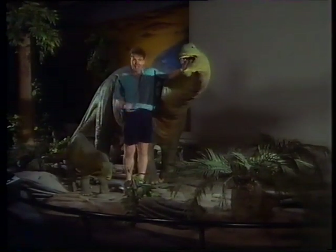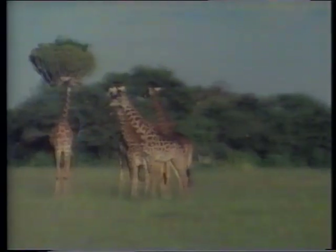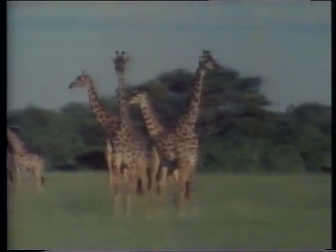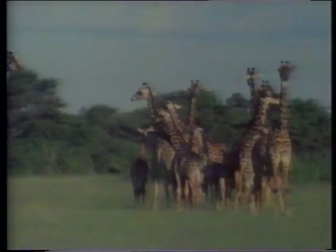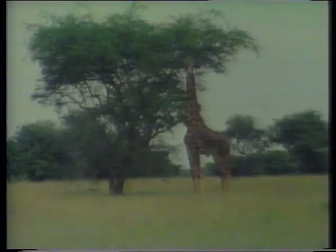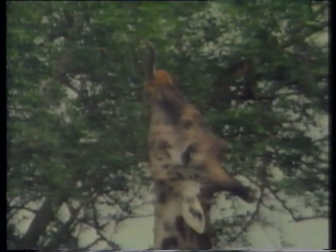Can you think of a creature these days that has got a long neck? The giraffe. It uses its long neck to reach leaves high in the trees. It's long tongue - watch how the giraffe uses its tongue to grip the leaves, almost like a special hand.